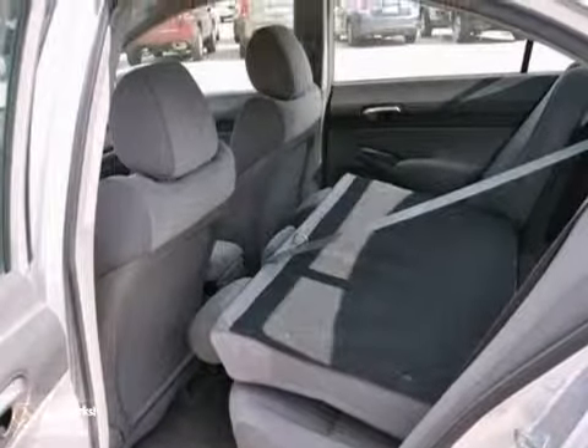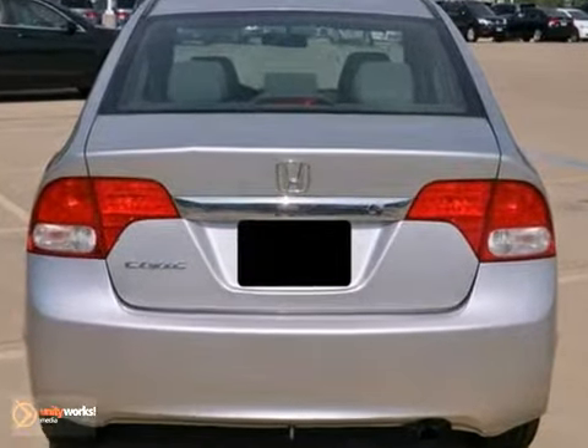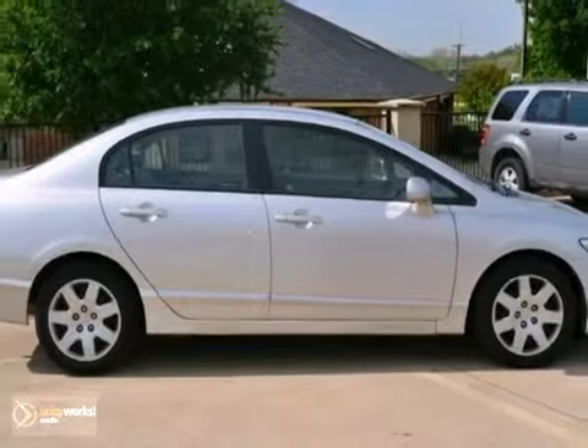With keyless entry, air conditioning and anti-lock brakes, it's bound to sell fast. The CD player only makes it more appealing. See it for yourself today.